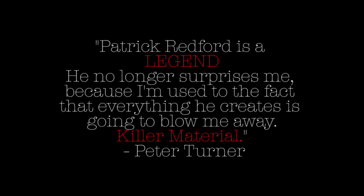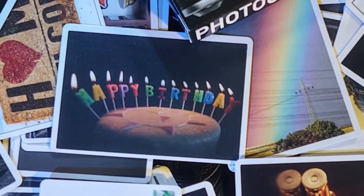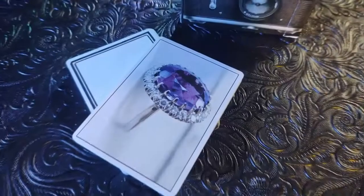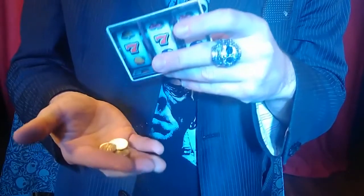54 photographs, unlimited possibilities. Take your card tricks away from a deck of cards and into the world of photography. You already know what cards are inside a standard deck. What you didn't know is that that little piece of knowledge allows you to unlock one of the most powerful secrets inside this one.